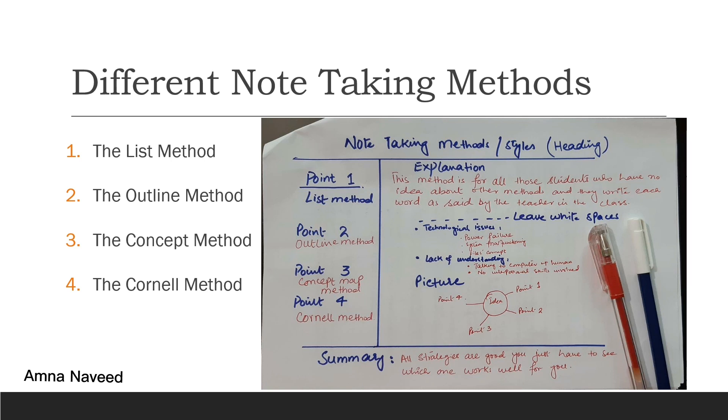The first one is the list method, second is the outline method, the concept method, and the Cornell method. While I was recording this video, I realized that I use almost all of these methods according to the nature of my subject and the requirement of the course. That is the reason I have added pictures of my own notes so that you can better understand various methods and relate them as real life examples.